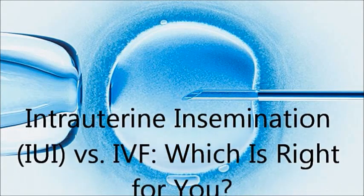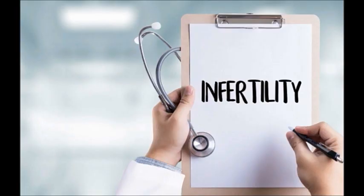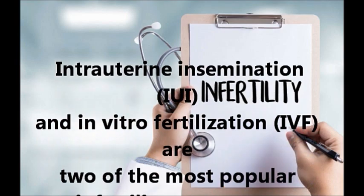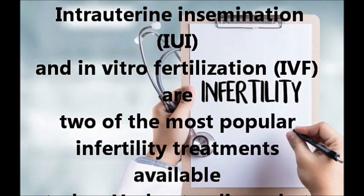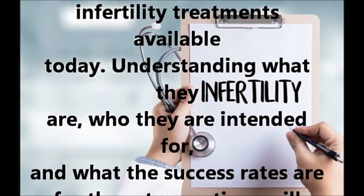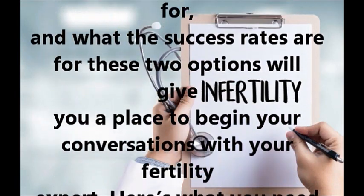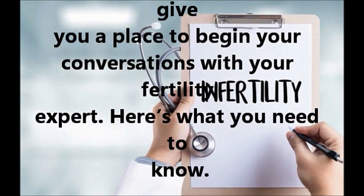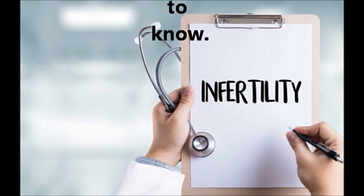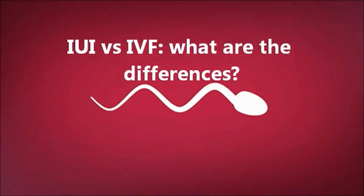Intrauterine insemination (IUI) vs IVF: which is right for you? IUI and in vitro fertilization (IVF) are two of the most popular infertility treatments available today. Understanding what they are, who they are intended for, and what the success rates are for these two options will give you a place to begin your conversations with your fertility expert.